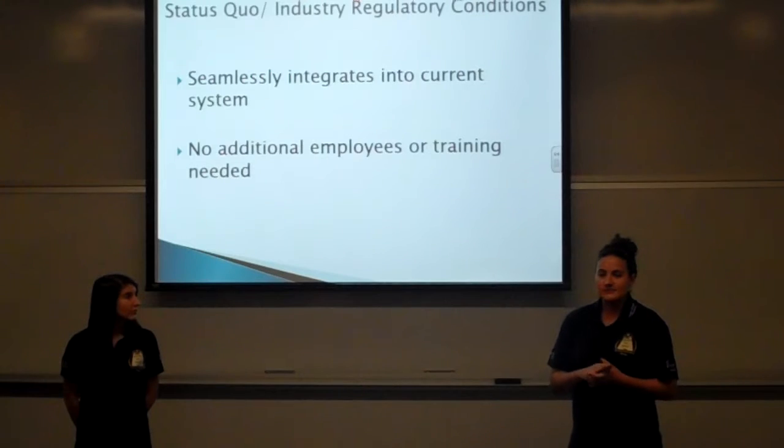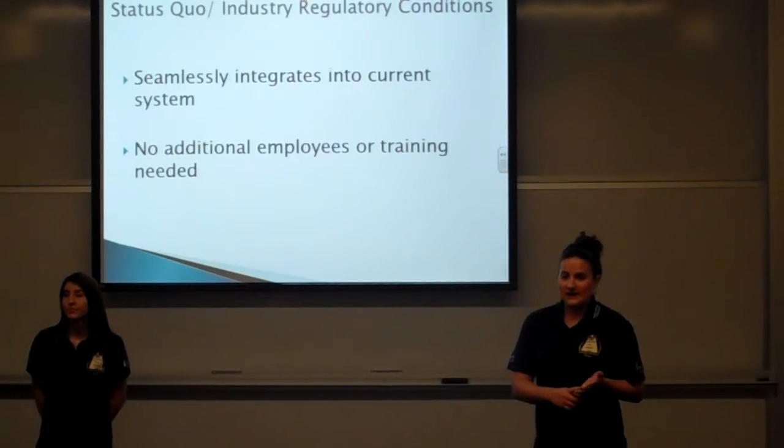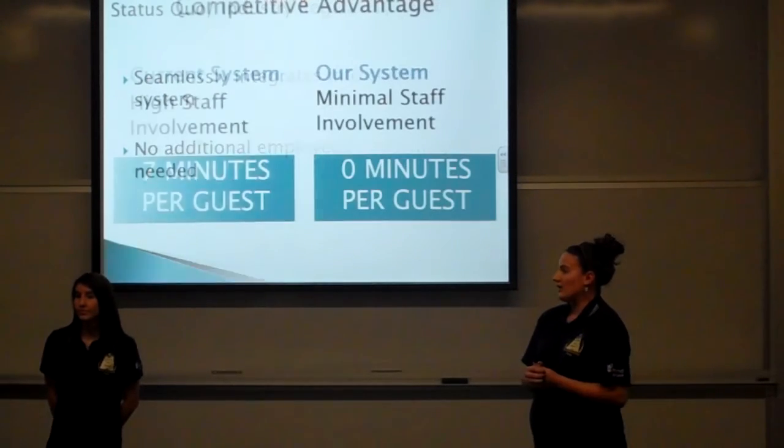Our system will seamlessly integrate into the current ordering system at Deaconess Hospital, with no additional employees or training needed. And now Alyssa will tell you about our competitive advantage.